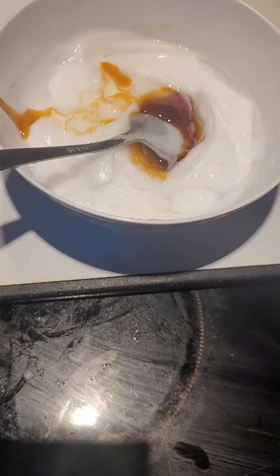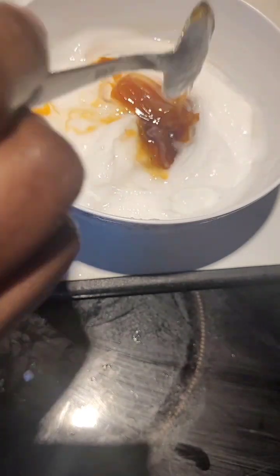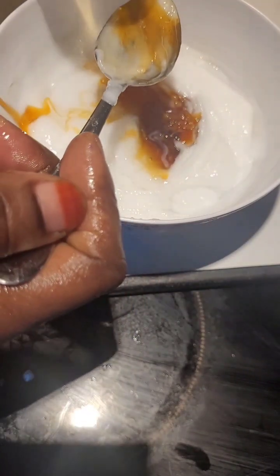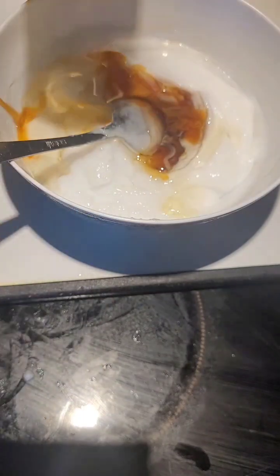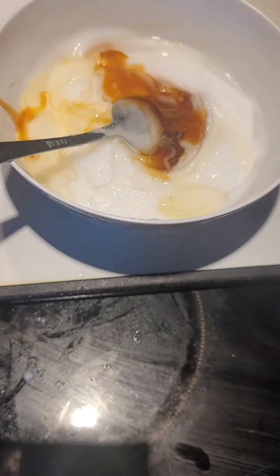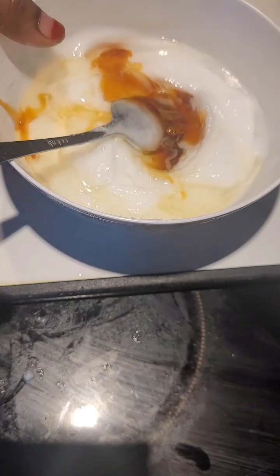I'm also going to add my infusion oil inside. I'll add a few tablespoons — I'll see how much is needed, and if it's not enough I'll definitely add more. So I've now added glycerin, honey, and my infusion oil.